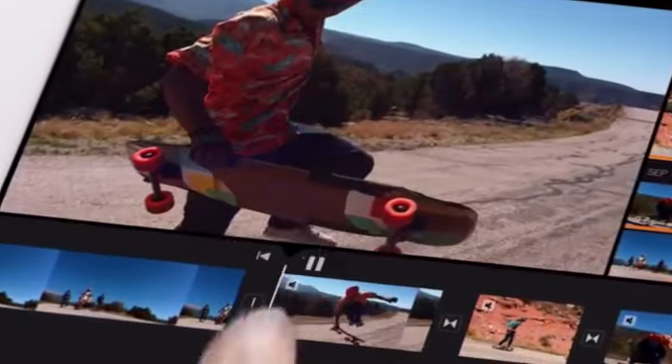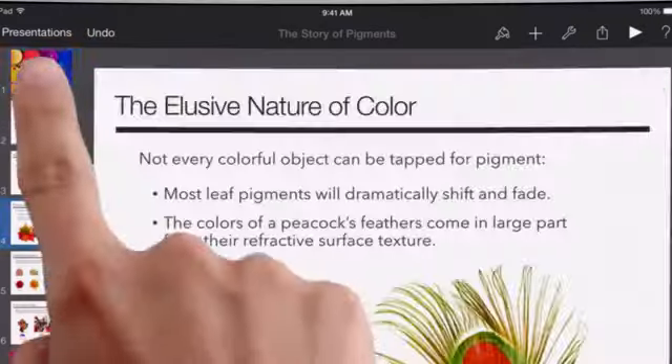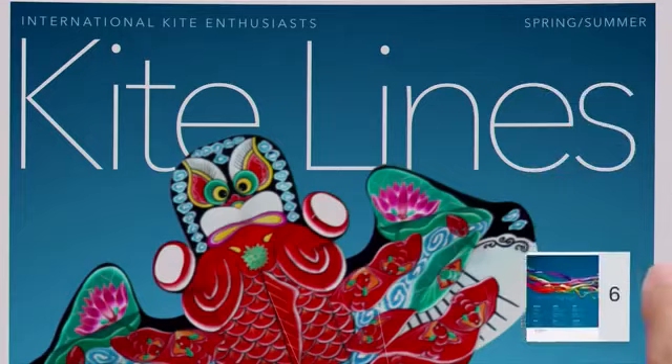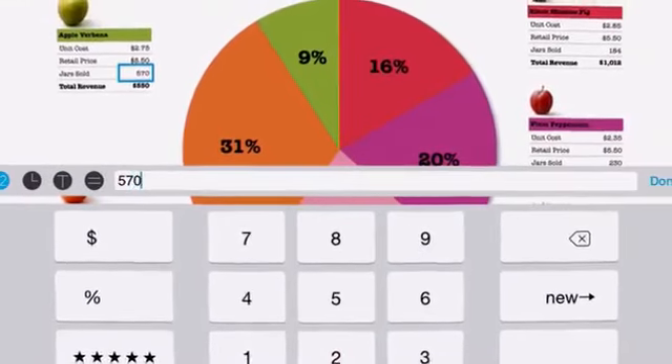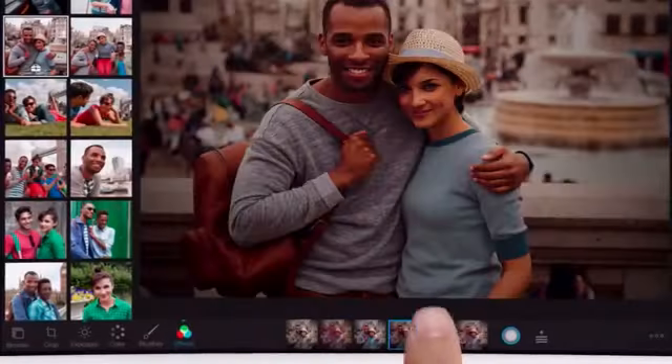iOS 7 is essential to the iPad experience. It's at the core of everything you do with iPad Air. And we're now making iMovie, iPhoto, GarageBand, Keynote, Pages, and Numbers available for free. Because we believe that with these amazing apps on this amazing device, the possibilities of what you can create are limitless.